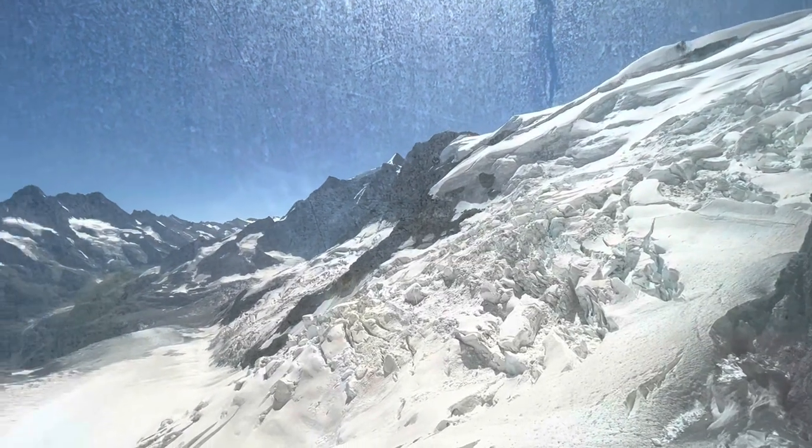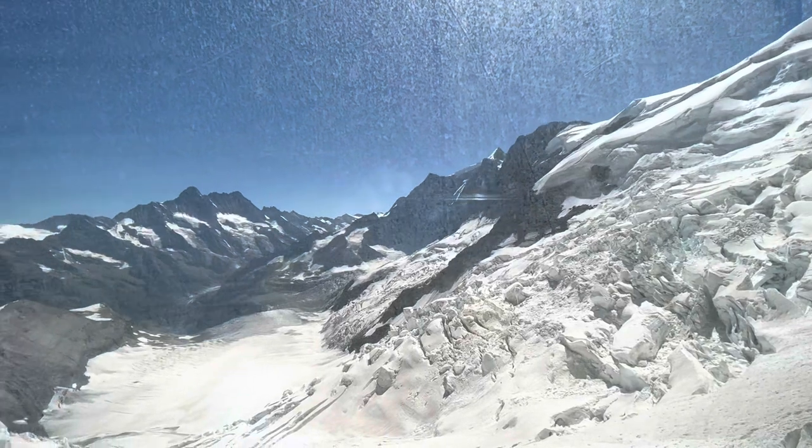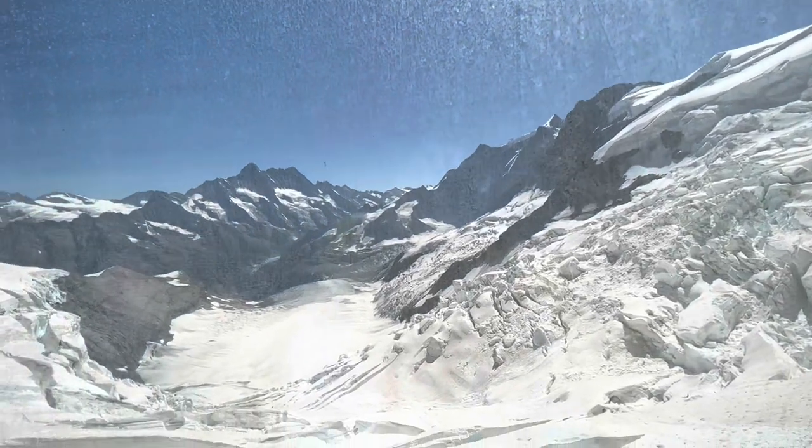Here is more of the view I was talking about — you can see a bit of snow here, but it's only a fraction of what we were about to see.